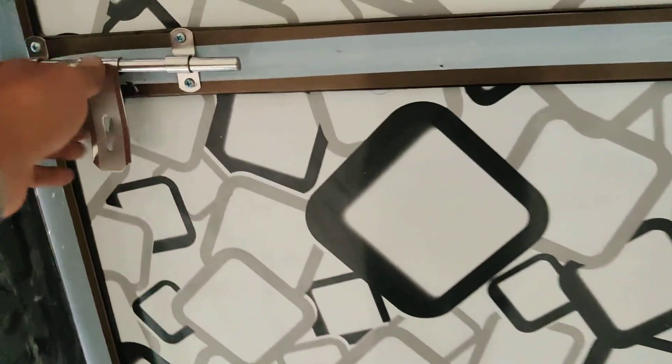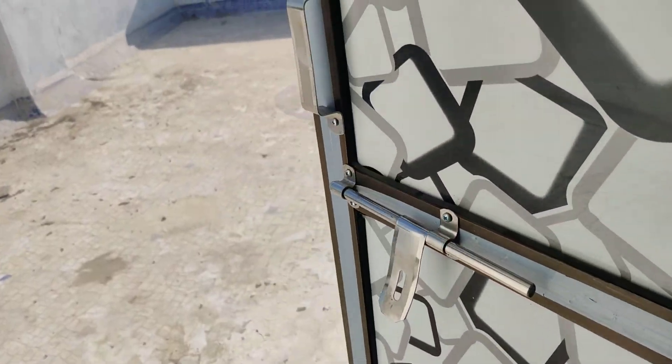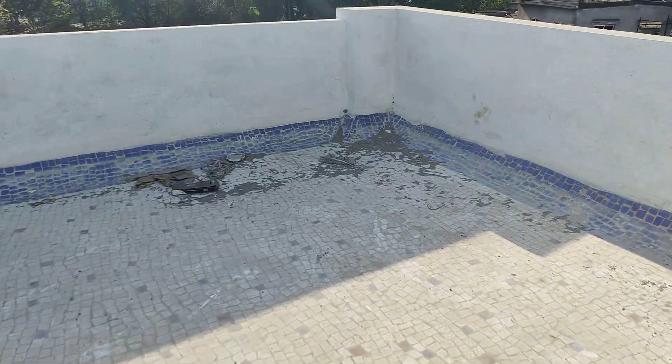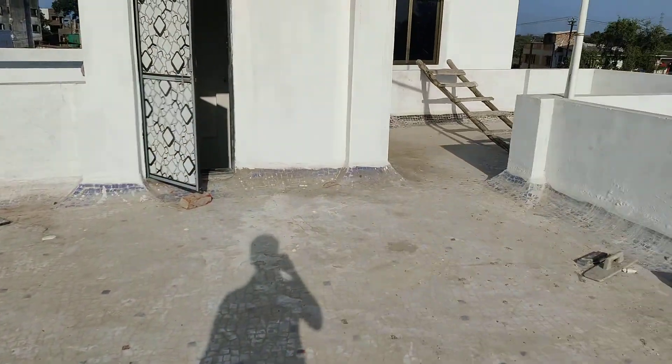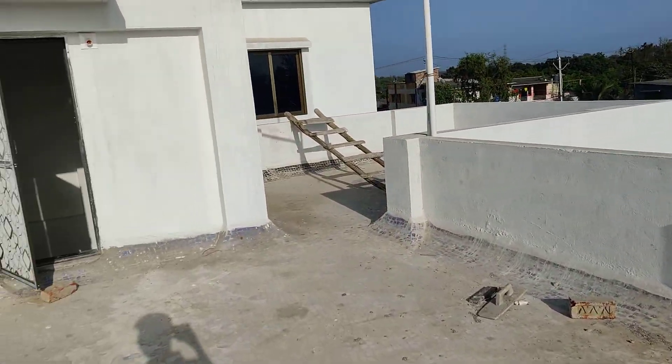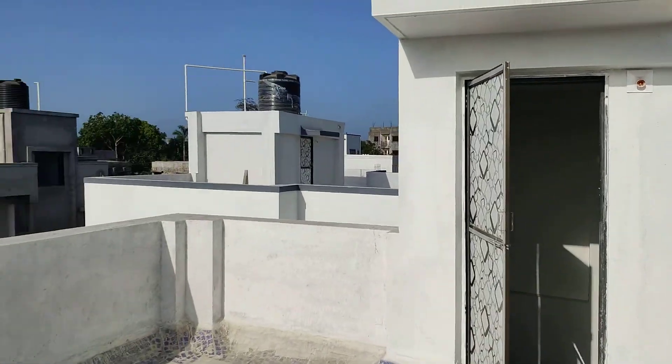Terrace. China Mosaic terrace. Terrace view.